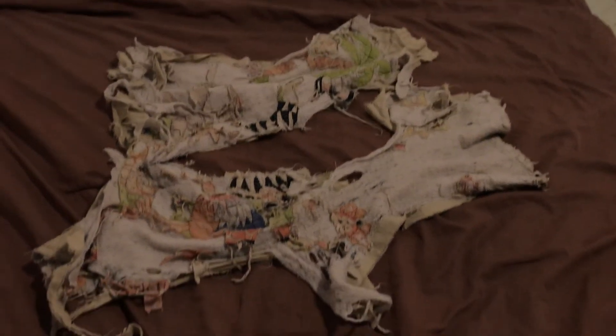There we go. That's my blankie. We made it. So, we are done. We'll see you next video.